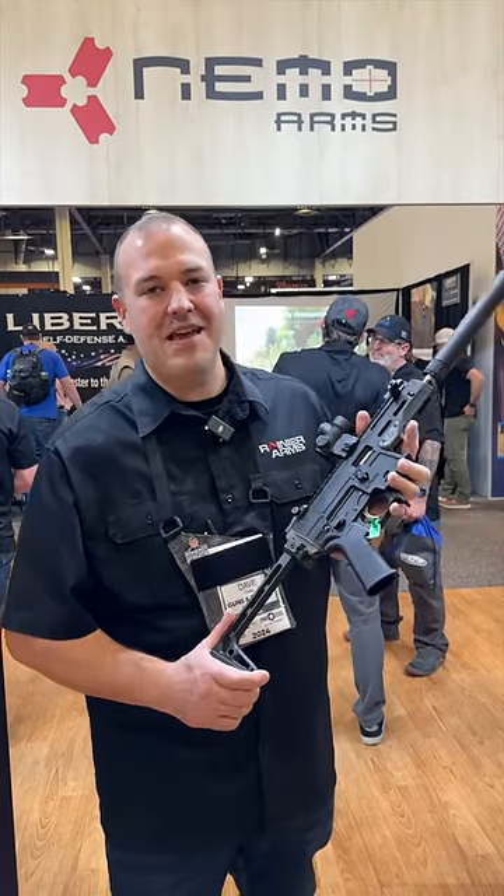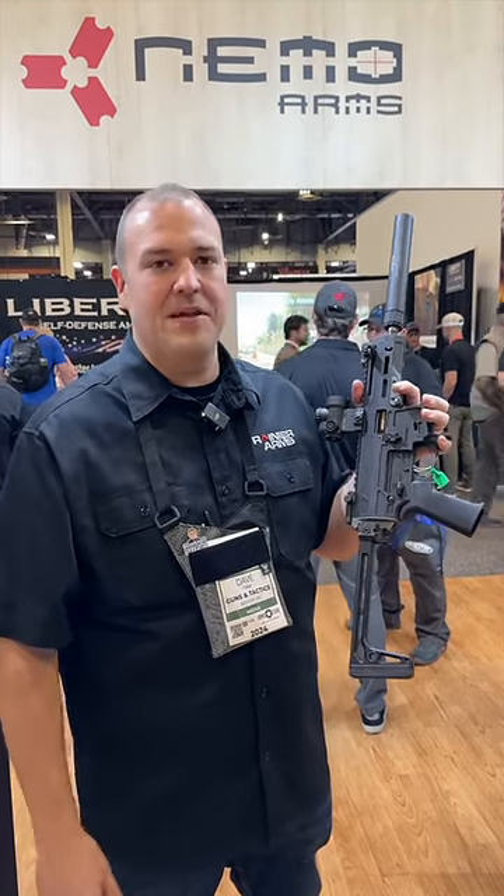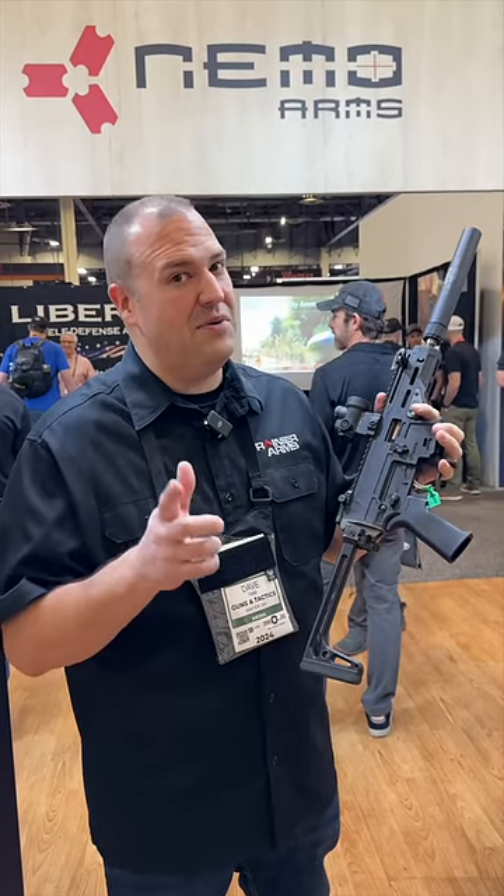SHOT Show 2024. I'm here at Nemo Arms and they have a brand new platform called the Mongoose. This is a 9mm PCC. It's shown as an SBR here, but it will be available as a pistol.